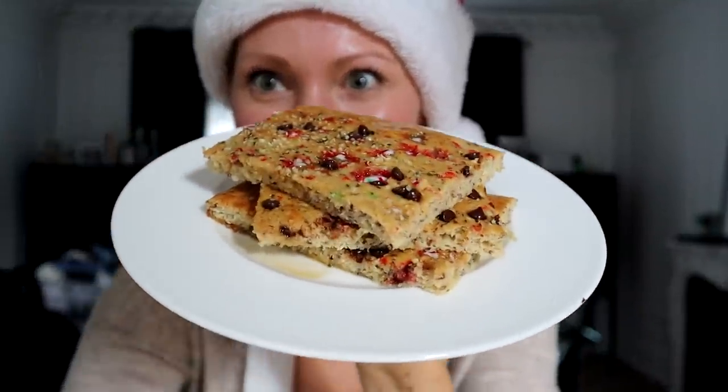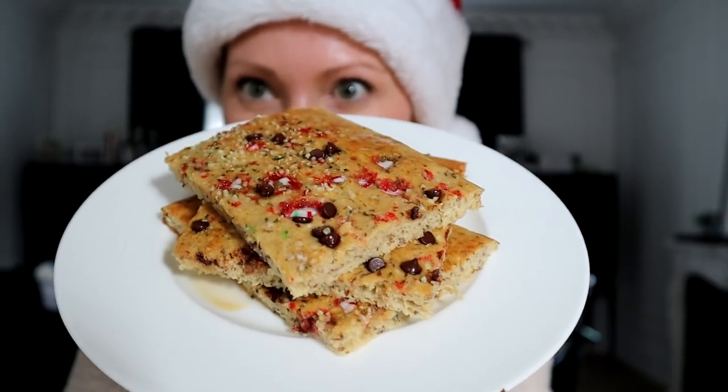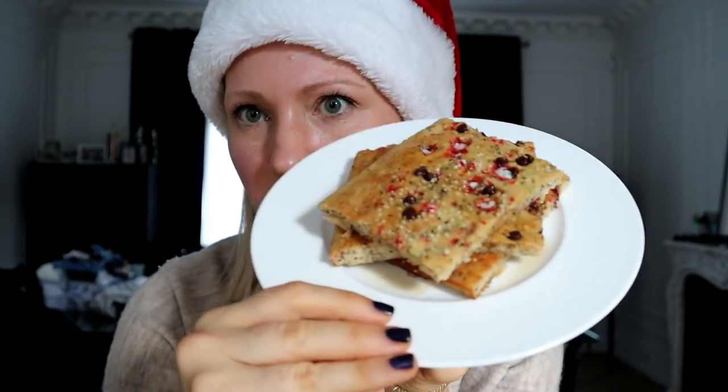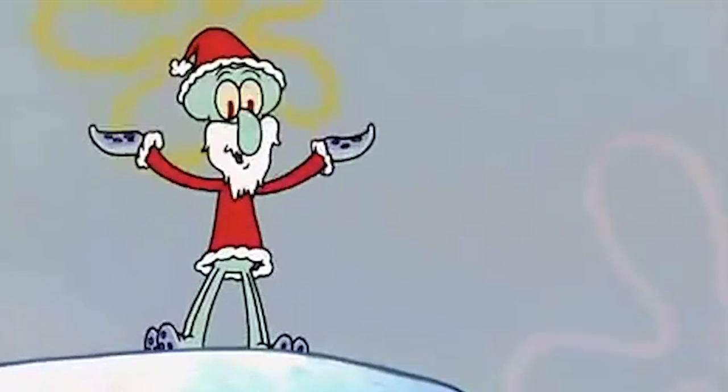How fun is this? Ho ho ho! Let's review: we've got protein in the cottage cheese, fiber in the oat flour and hemp hearts, healthy fats in the hemp hearts and flax, and a lot of candy canes. These totally don't need extra maple syrup because they are so sweet from the candy cane and the chocolate — but why not? I nailed it, guys. I nailed it.